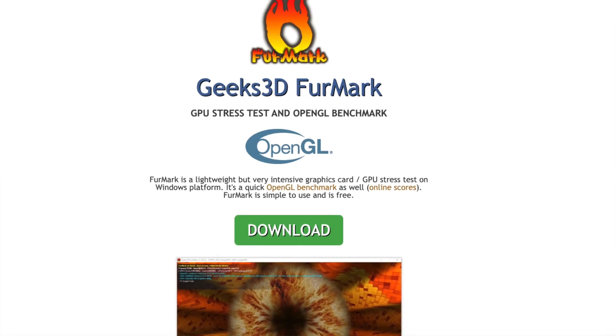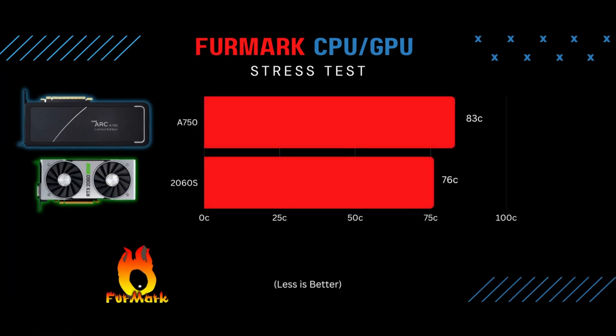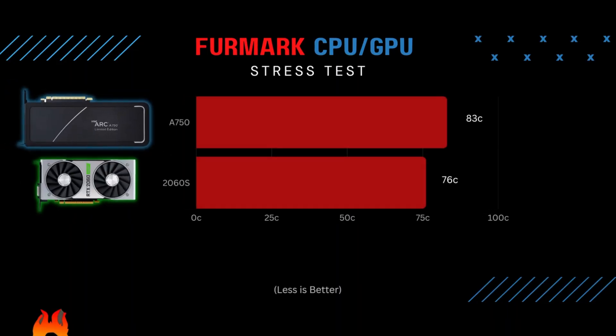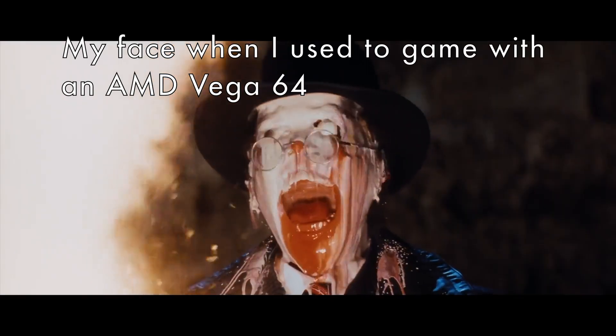The first test I ran was the FurMark stress test on the Intel Arc A750. I got a high temp of 83 degrees Celsius, which isn't the worst but also isn't the best — anything in the 80s is a little concerning. By comparison, the 2060 Super maxed out at 76 degrees Celsius, which is much lower. That said, 83°C isn't going to cause any serious problems.